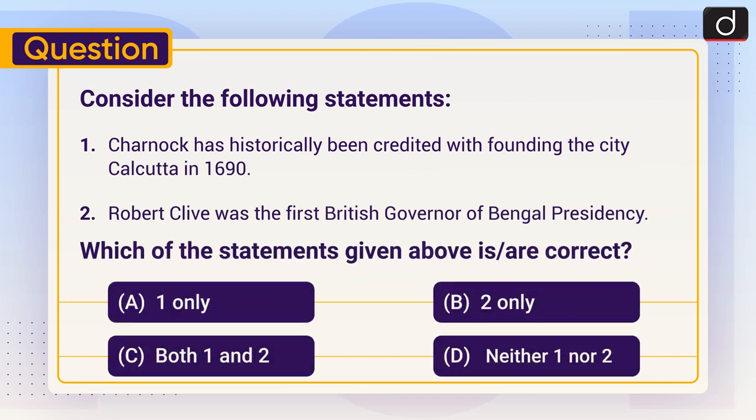Consider the following statements. Statement 1: Charnok has historically been credited with founding the city Calcutta in 1690. Statement 2: Robert Clive was the first British governor of Bengal Presidency. Select the correct statement. Options: A. One only, B. Two only, C. Both one and two, D. Neither one nor two.